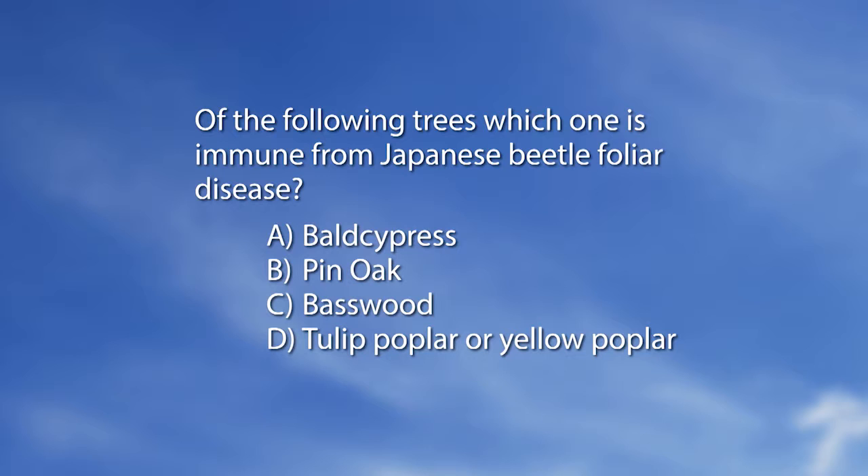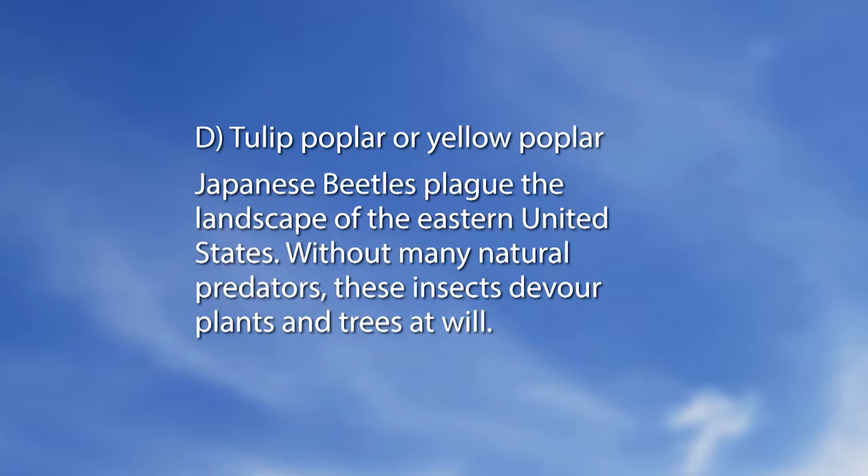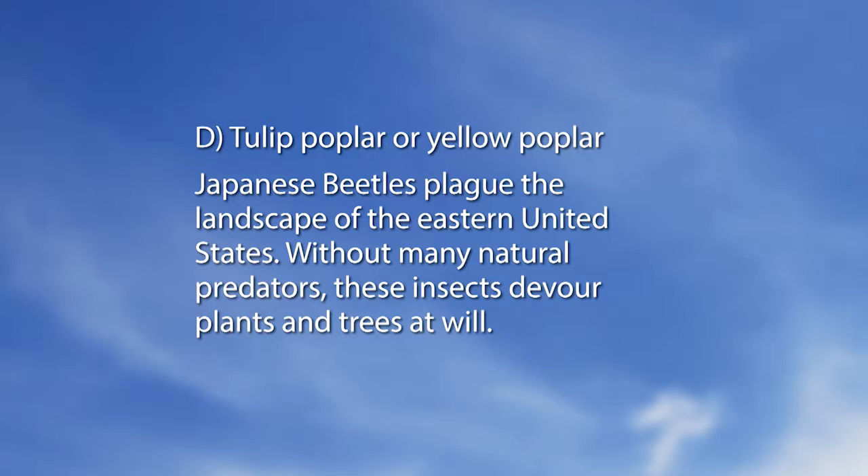Let's go to a special MidAmerican Gardener quiz. Of the following trees, which one is immune from Japanese beetle foliar damage? A. Bald cypress. B. Pin oak. C. Basswood. D. Tulip poplar or yellow poplar. The answer is D, tulip poplar or yellow poplar. Japanese beetles plague the landscape of the eastern United States. Without many natural predators, these insects devour plants and trees at will. It doesn't show as much on bald cypress, but it's interesting — our panelists send these quizzes and fun facts in, so you really do learn things.